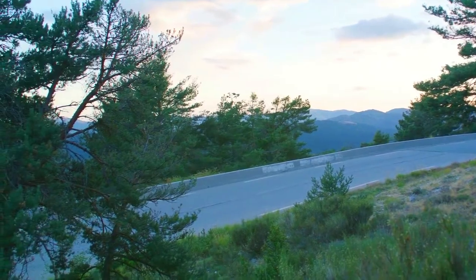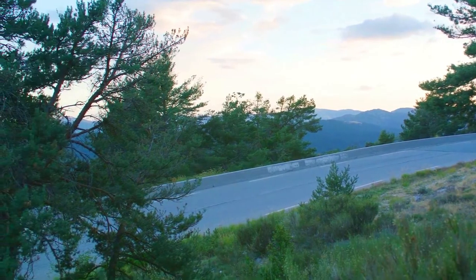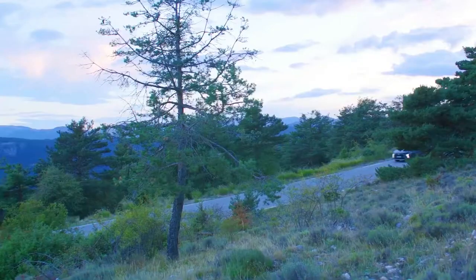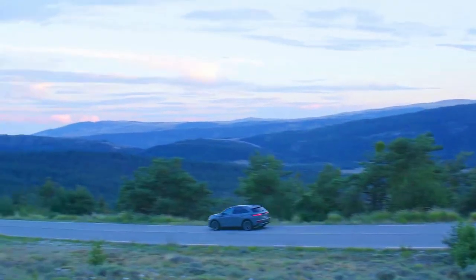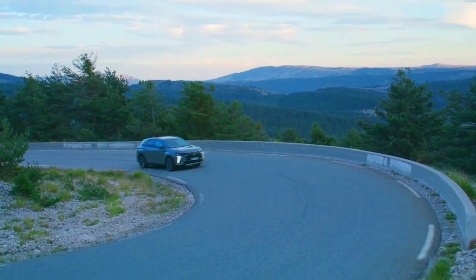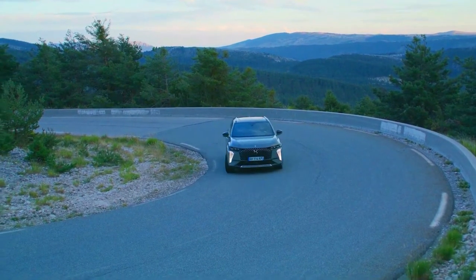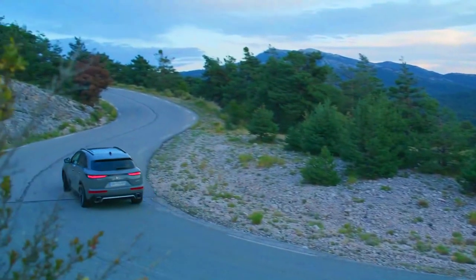DS7 Crossback E-Tense 4x4: 300 horsepower, four-wheel drive, 19-inch wheels. CO2 emissions: 30 grams per kilometer. Fuel consumption: 1.3 liters per 100 kilometers. Electric range: 58 kilometers. 0 to 100 kilometers per hour: 5.9 seconds. 1,000 meters from a standing start: 25.9 seconds.